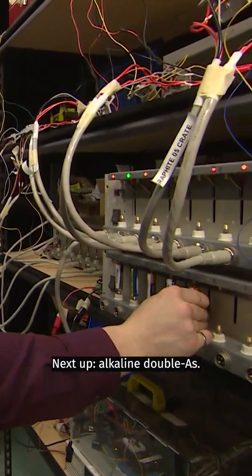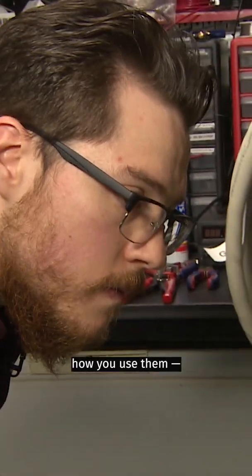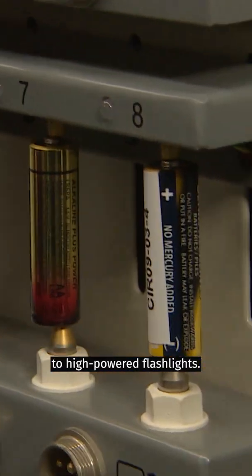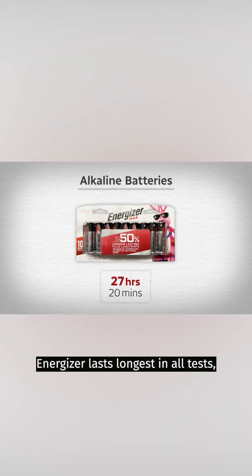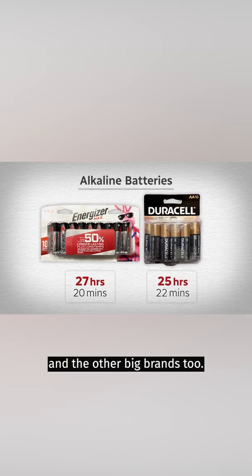Next up, Alkaline Double A's. In this simplified test, we're simulating how you use them in everything from a computer mouse and game controllers to high-powered flashlights. Energizer lasts longest in all tests, with Duracell right up there and the other big brands performing well too.